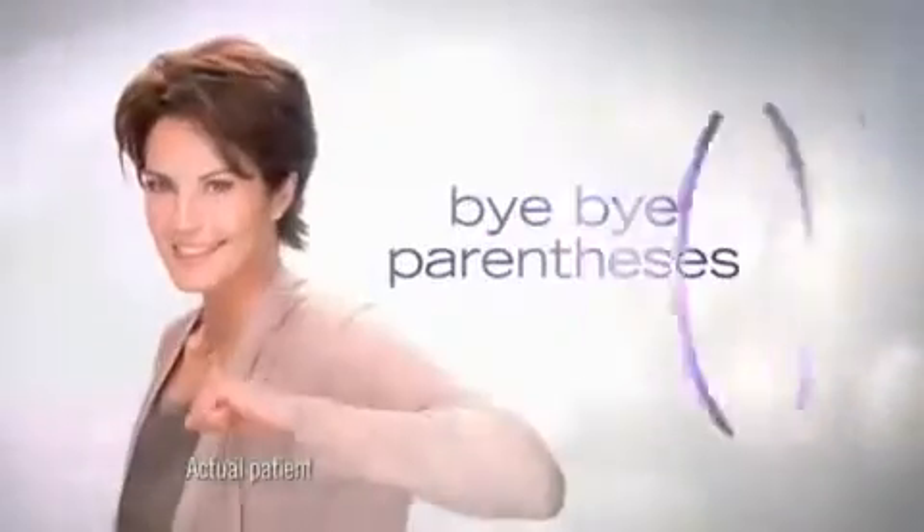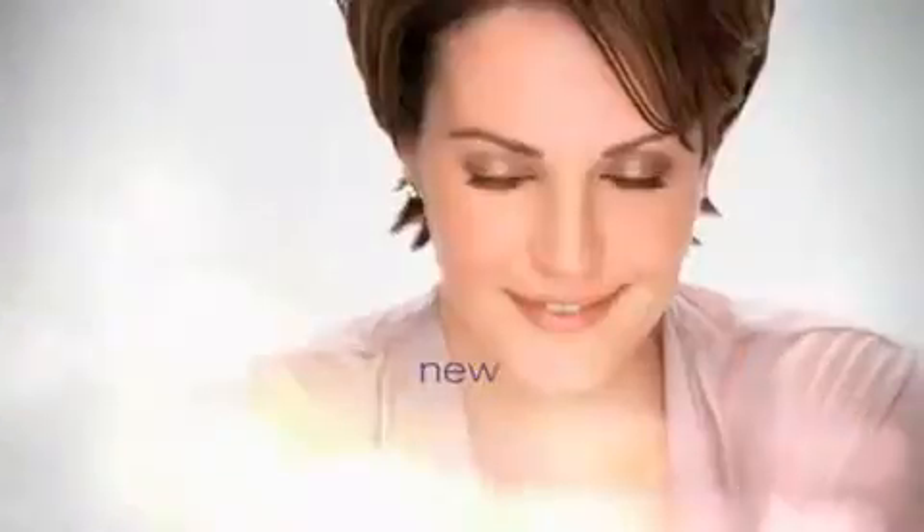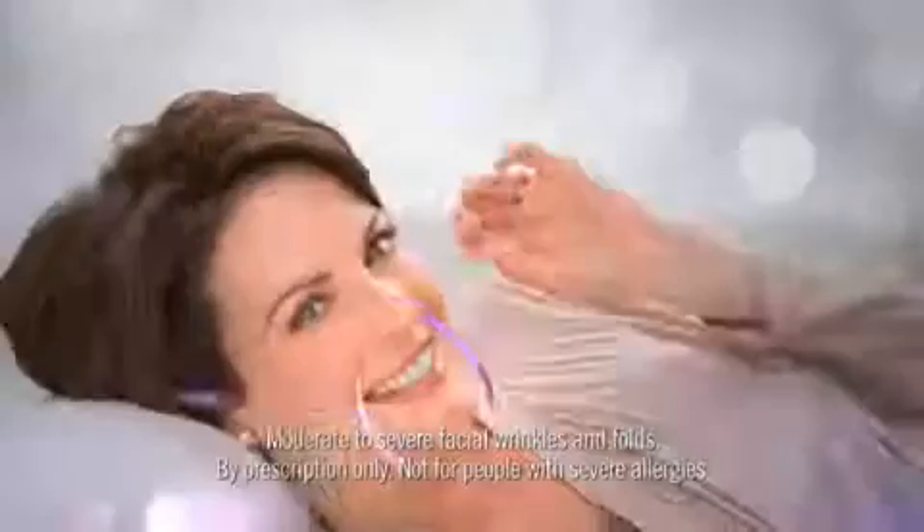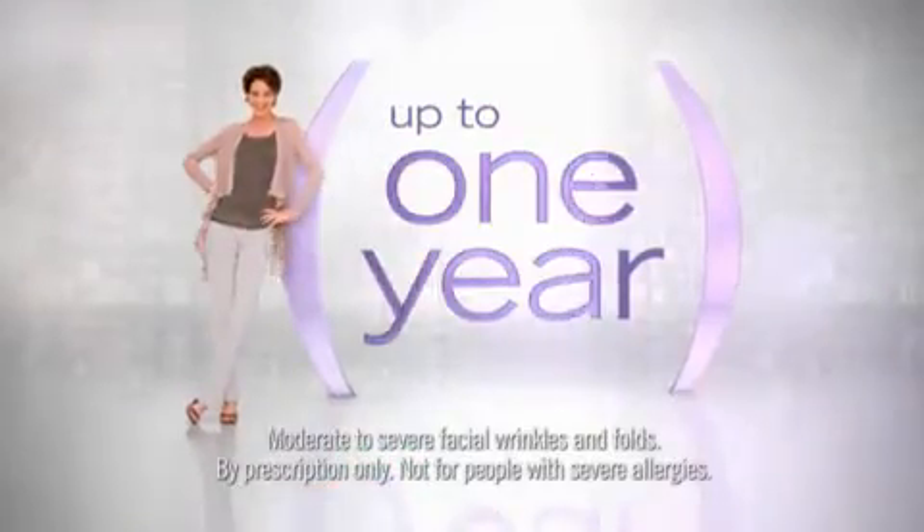Kiss those lines goodbye. Discover new Juvederm XC, the smooth gel filler your doctor uses to instantly smooth out those parentheses lines around your nose and mouth for up to a year.